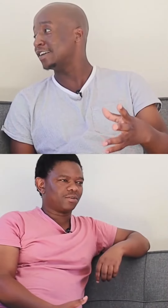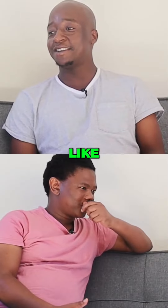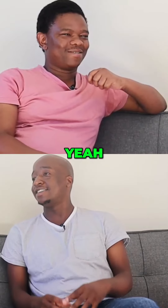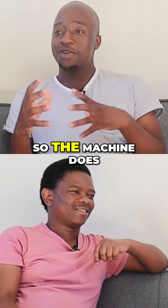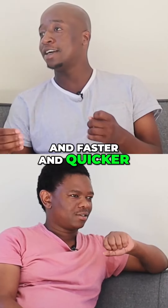We don't use cat scans or x-rays. We have machines that — as a scientist, you know people think we mix chemicals and stuff, like Walter White — but now the machines do the mixing. The machines do it because we want an accurate result, and the machines do it accurately, faster and quicker.